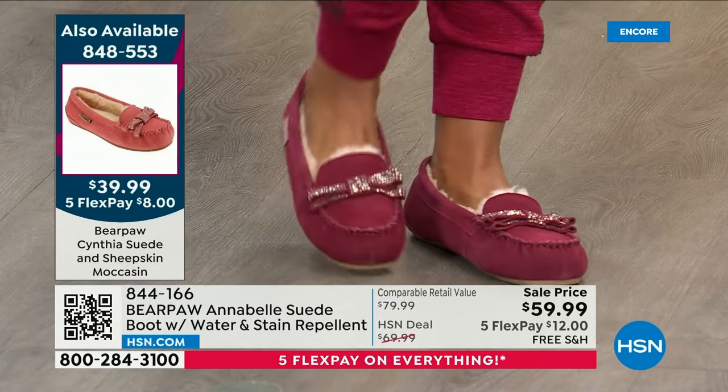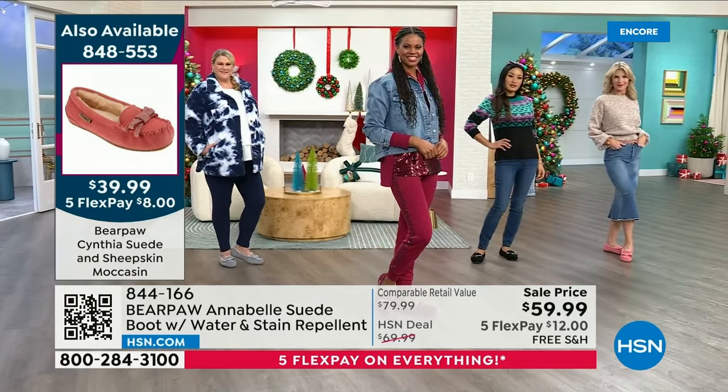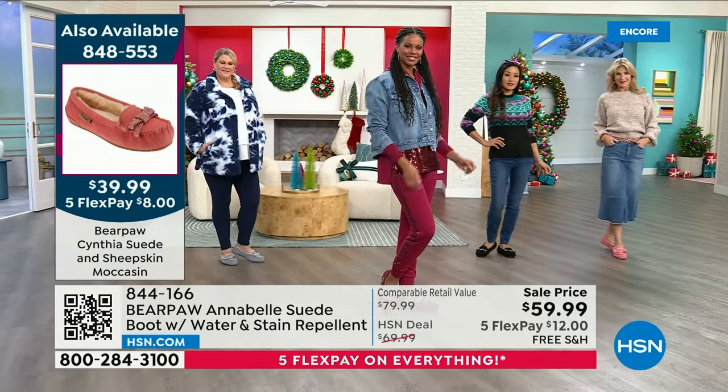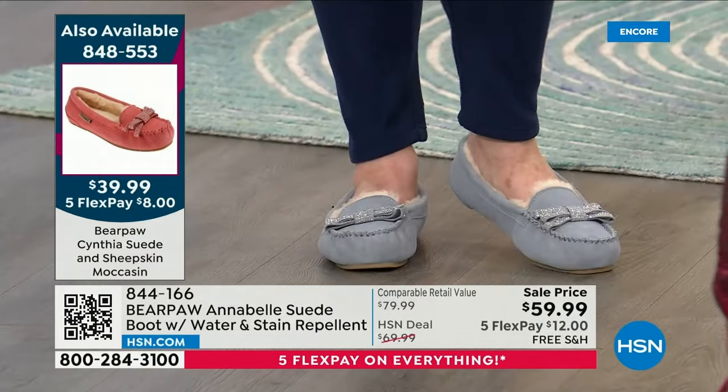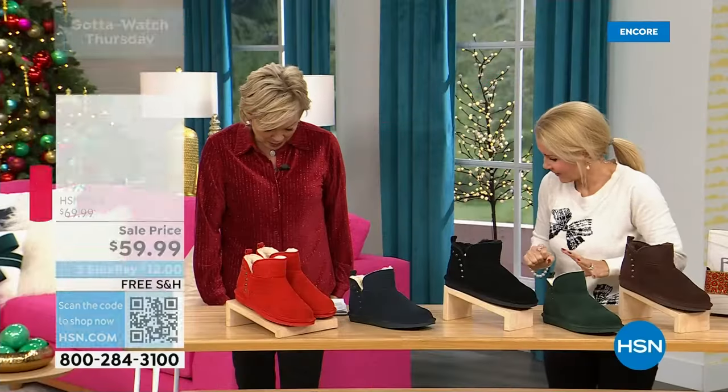They all have the natural wool blend lining, except for the black, which is dyed to match. I love that when you have on black tights and a black skirt, because everything is all streamlined. It just looks good and all put together.